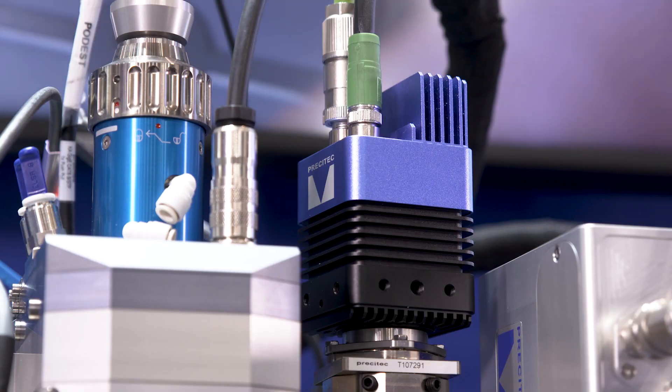We are the industry leader in vision processing. For example, a hairpin pair we can process in as low as five milliseconds.